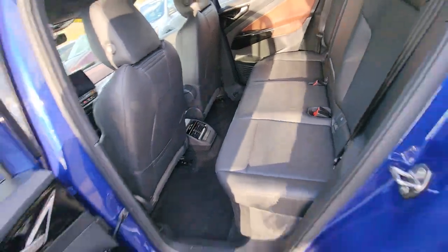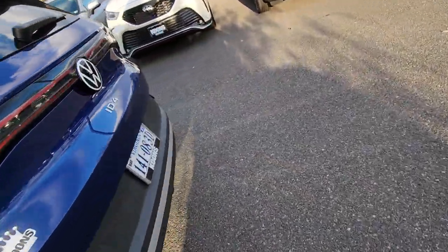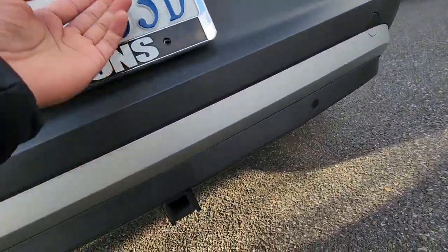This thing comes with a power liftgate. Let's see — there's a button somewhere.